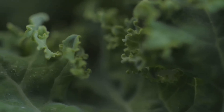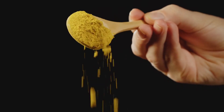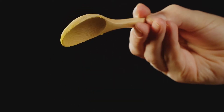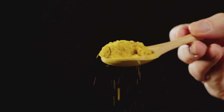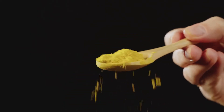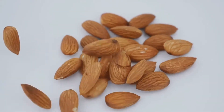Kale is packed with vitamins A, C, and K, which are essential for maintaining bone health and preventing further joint damage. Moving on to turmeric — this golden spice isn't just for adding flavor to your dishes. Its active compound curcumin is known for its potent anti-inflammatory properties. Adding just a teaspoon to your meals can help reduce flare-ups.